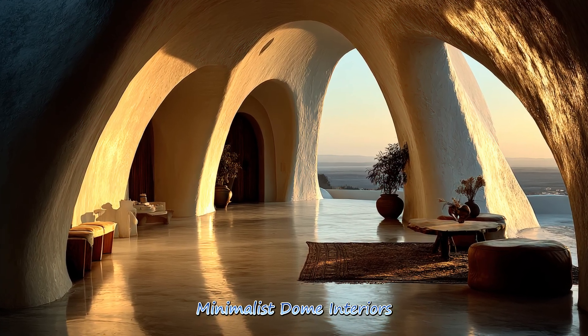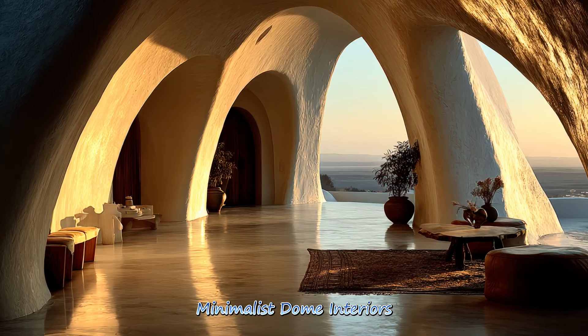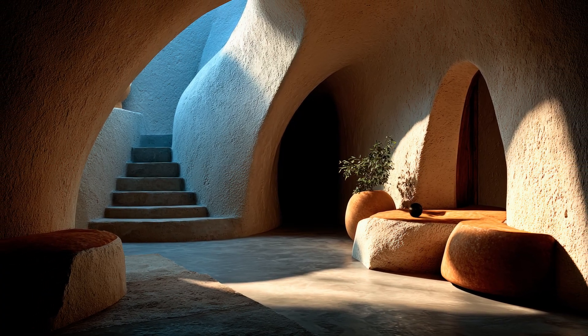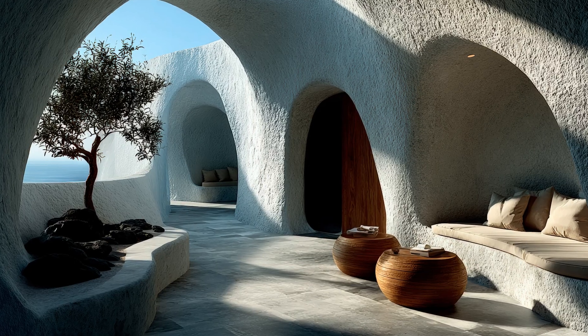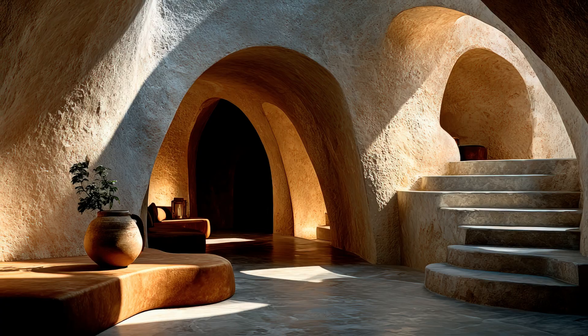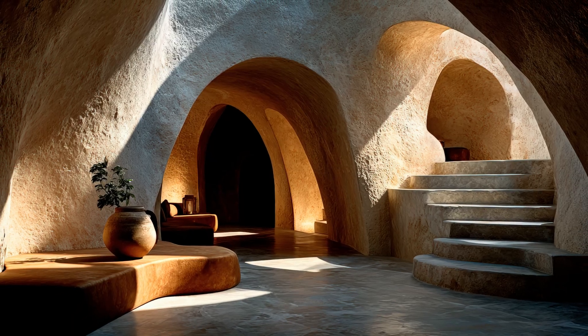Minimalist dome interiors embrace clean lines, open spaces, and thoughtful simplicity. By reducing clutter and emphasizing light and form, these interiors create peaceful environments where design and purpose align beautifully.